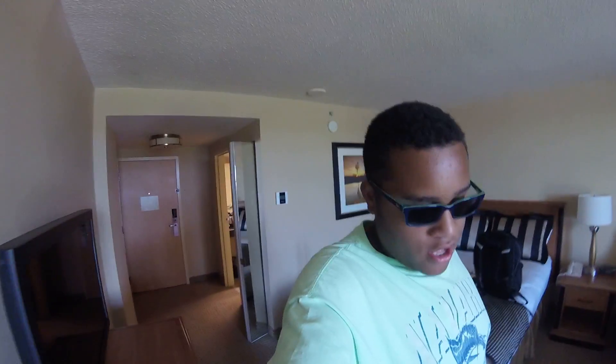And here's me — hi! This is the hotel room tour. Thank you guys, and that's it.